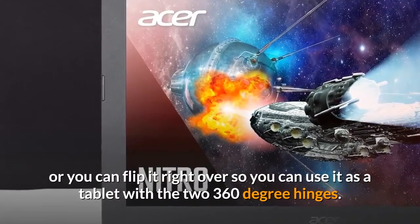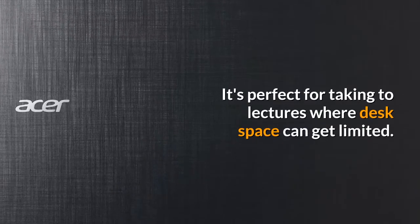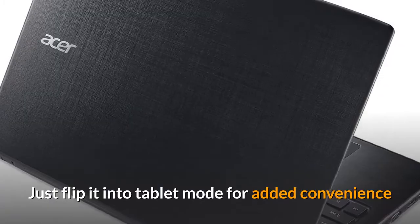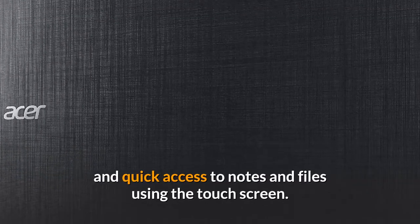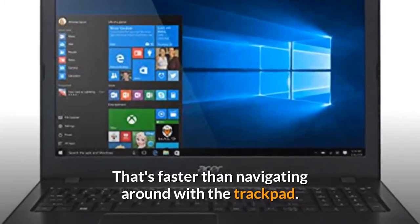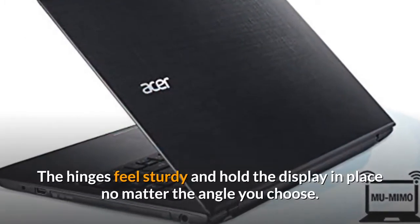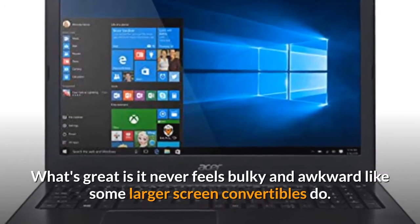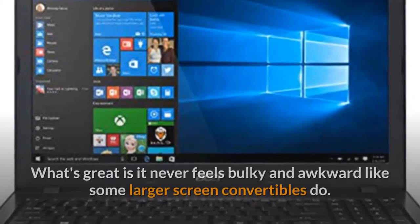With the 360-degree hinges, it's perfect for taking to lectures where desk space can get limited — just flip it into tablet mode for added convenience and quick access to notes and files using the touch screen. That's faster than navigating around with the trackpad. The hinges feel sturdy and hold the display in place no matter the angle you choose.